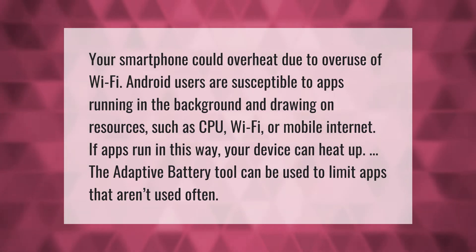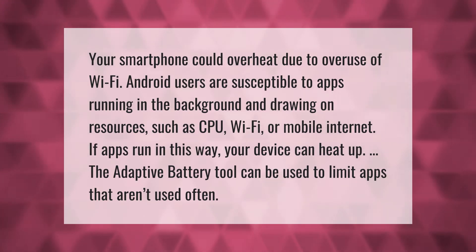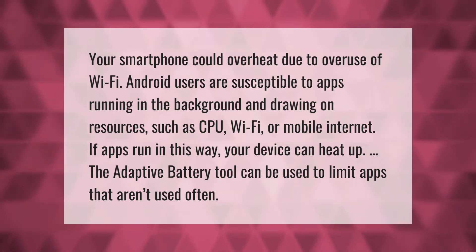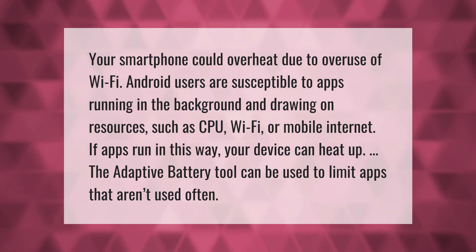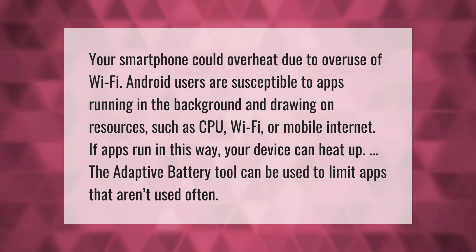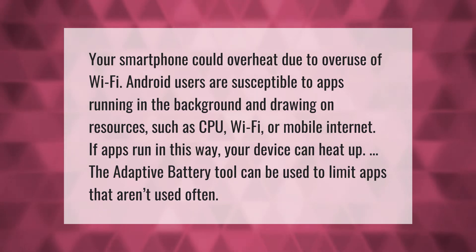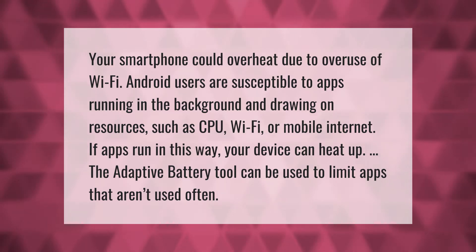Your smartphone could overheat due to overuse of Wi-Fi. Android users are susceptible to apps running in the background and drawing on resources such as CPU, Wi-Fi, or mobile internet. If apps run in this way, your device can heat up. The adaptive battery tool can be used to limit apps that aren't used often.